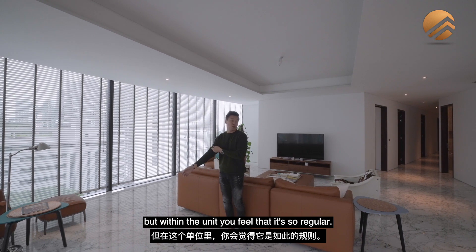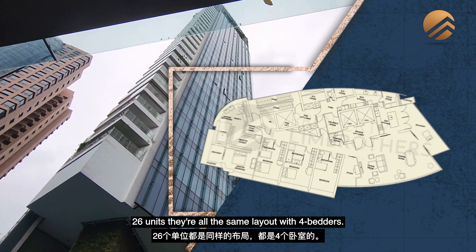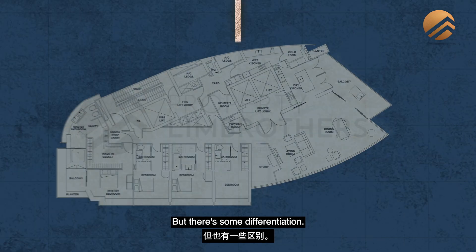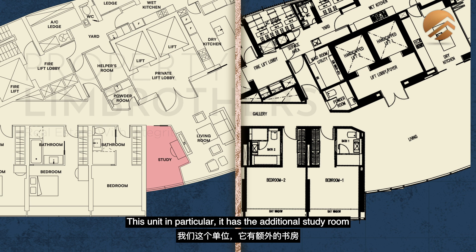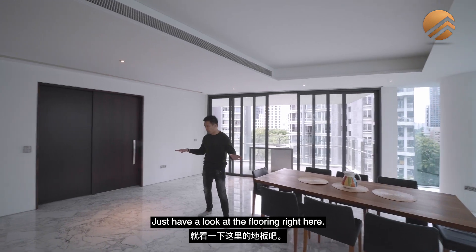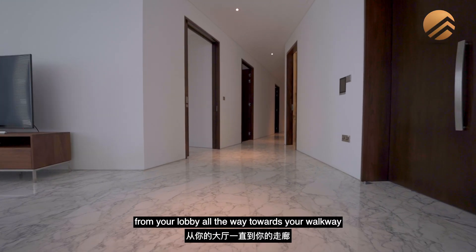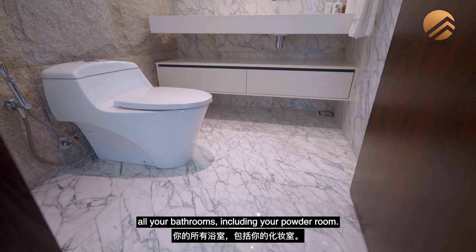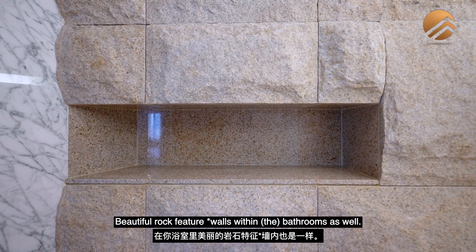Every unit is crafted within a nice concave shape, yet inside the unit it feels very regular. Looking at Boulevard View, 26 units are all the same, laid out with four bedders. Some units do not have the additional study room, but this unit has one which can be as huge as a fifth bedroom. The marble material used runs from your lobby all the way through your walkway and all your bathrooms, including the powder room, with beautiful rock feature walls in the bathrooms as well.